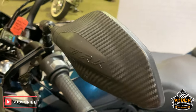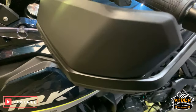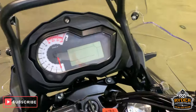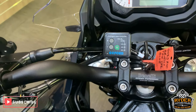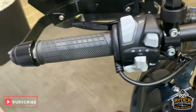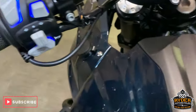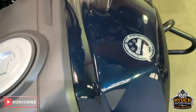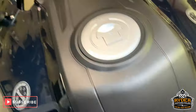No damage on the mirrors there and no damage to the hand guard. All good round the top. Got the heated grip there as well — this all lights up so it's nice and visible.